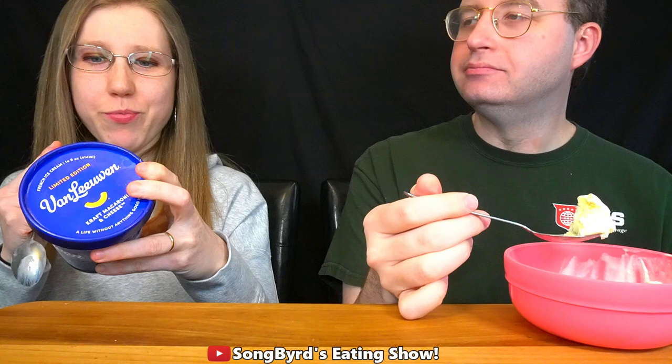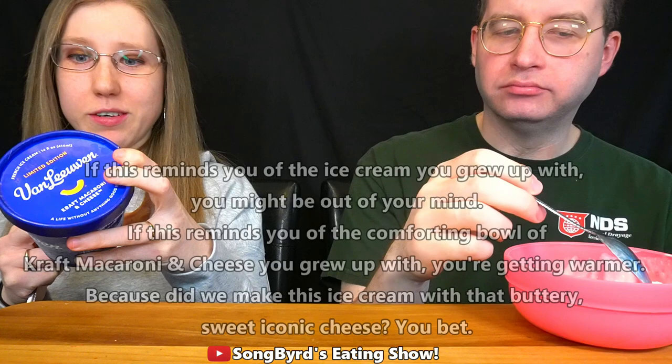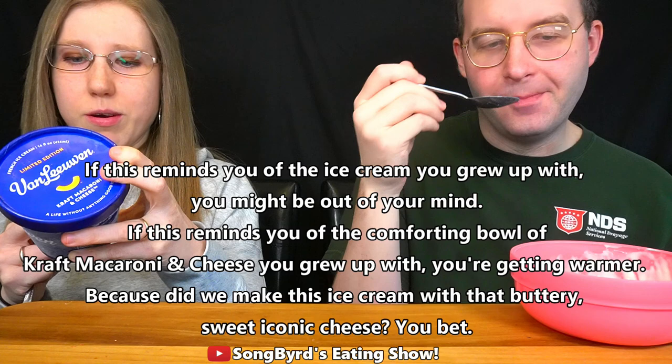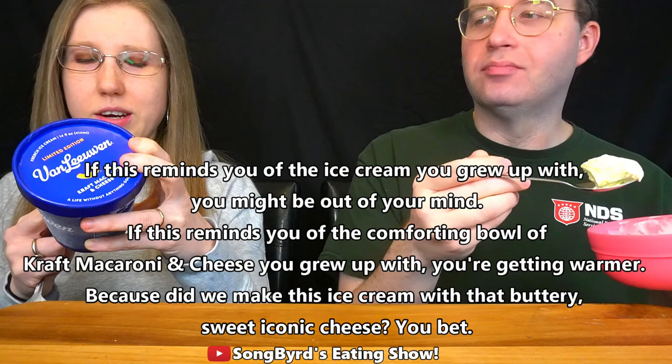Let's do some mac and cheese, guys. Like I said, I didn't even imagine mac and cheese ice cream. Nothing makes us happier than this Kraft mac and cheese ice cream. If this reminds you of a comforting bowl of Kraft mac and cheese you grew up with, you're getting warmer — because we did make this ice cream with that buttersweet iconic cheese. Alright, let's try it out.